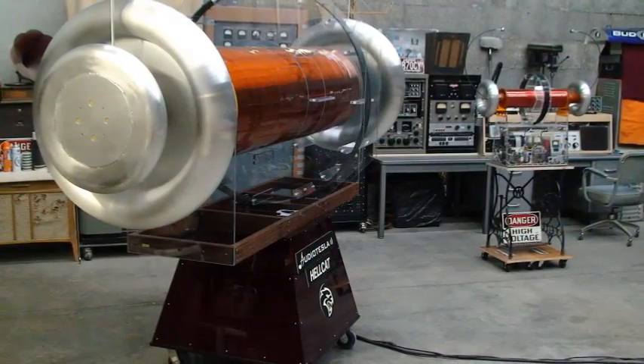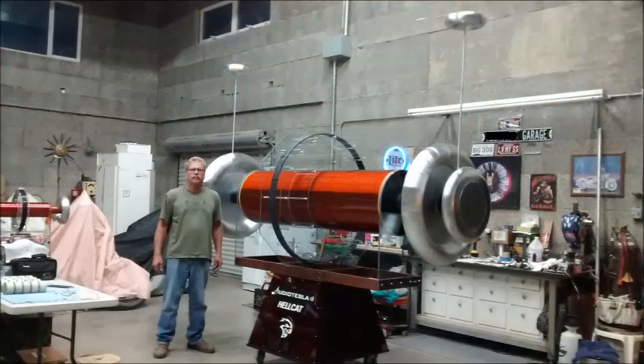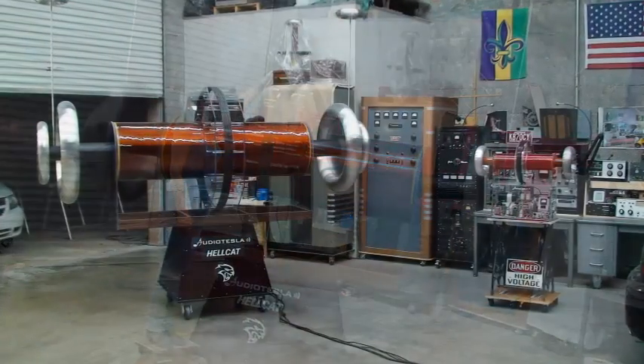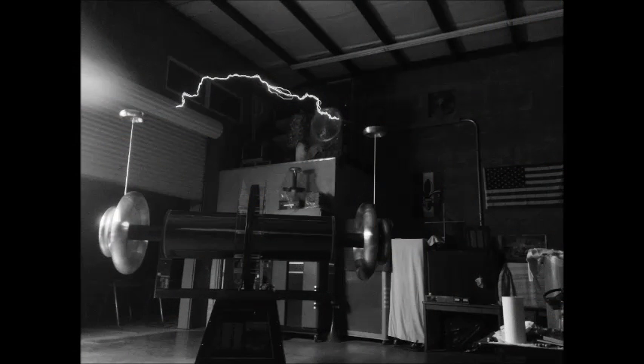Today, AudioTesla is proud to announce the next generation bipolar Tesla coil: AudioTesla's Hellcat. Physically two and one half times bigger than the current Guinness World Record holder, Hellcat is hands down the biggest, baddest, most powerful musical bipolar Tesla coil in the world. Period. And here to describe Hellcat is Jeff Mullins.